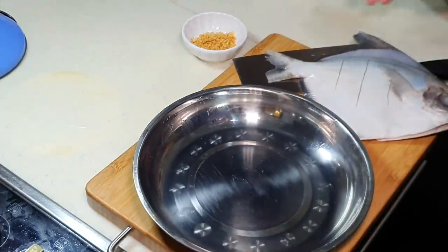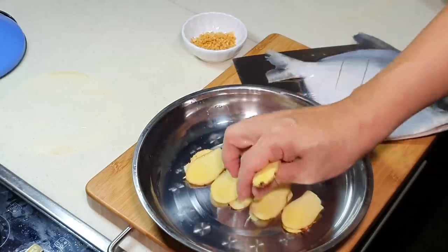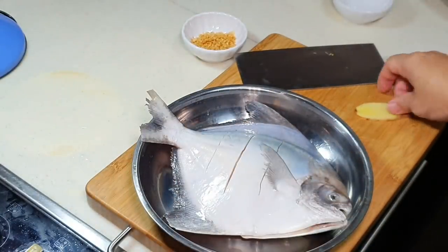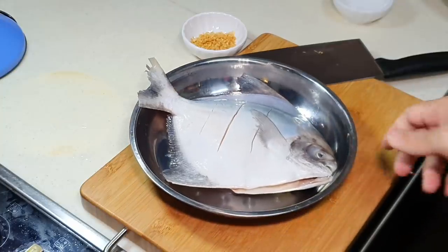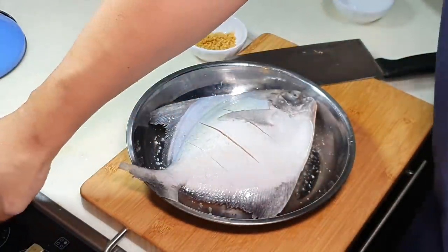On the steaming plate, first you want to put one layer of ginger. This is just to raise the fish so that the steaming process is more even. You can also put a little bit of ginger into the cavity — this will help to reduce the fishiness. Then you can sprinkle a little bit of salt over your fish. I won't put white pepper, just salt. Then we get ready our steamer.